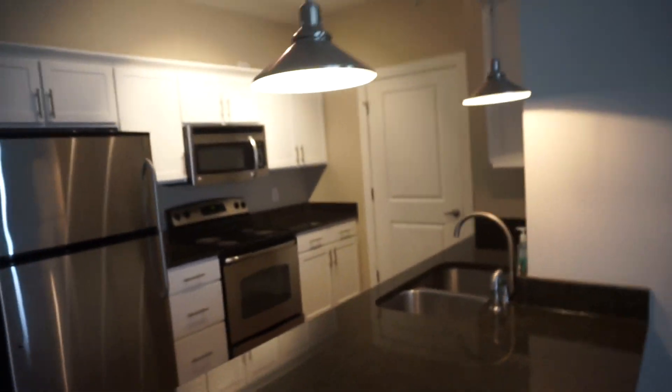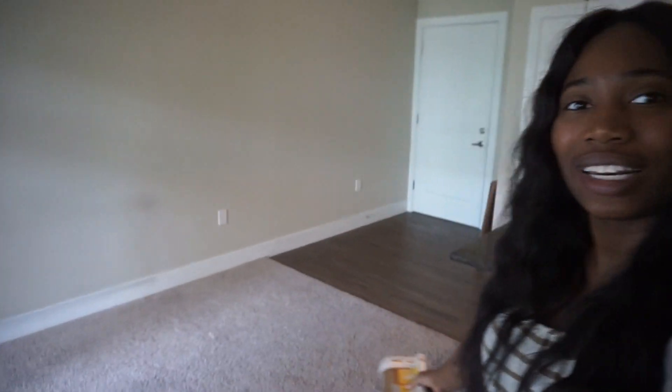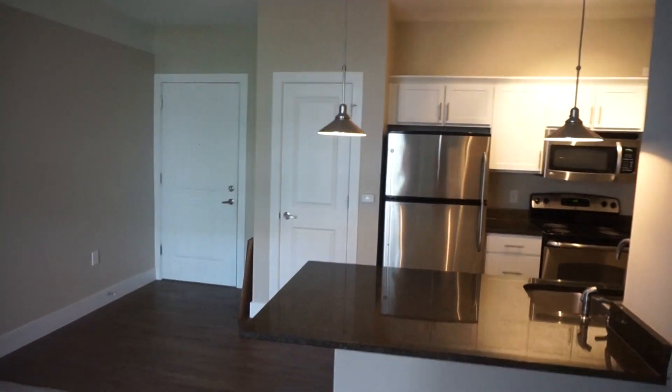There's a little bar area — I'm gonna get bar stools and put them right here. Now we're in the living room. The living room is tiny, but we're in it. So that's the door, kitchen, and living area all around here.